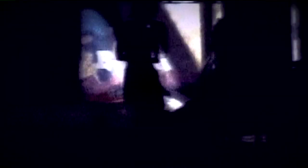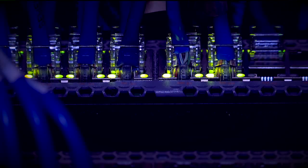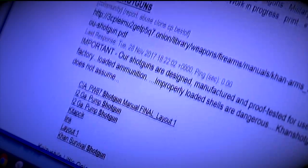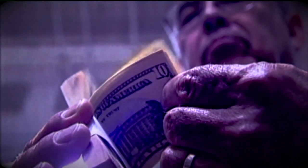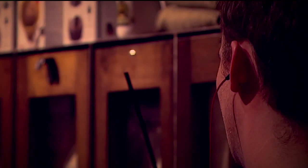Just below the surface of the internet is a world where criminal activity thrives. Drug dealers, illegal arms dealers, prostitutes, even hitmen are waiting inside a hidden black market known as the dark web. Just about every type of crime imaginable potentially exists and has been seen on the dark web.